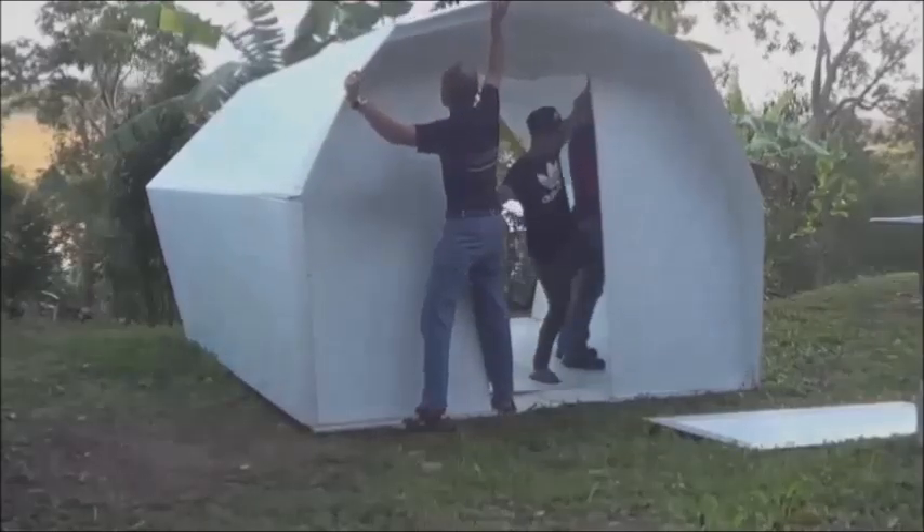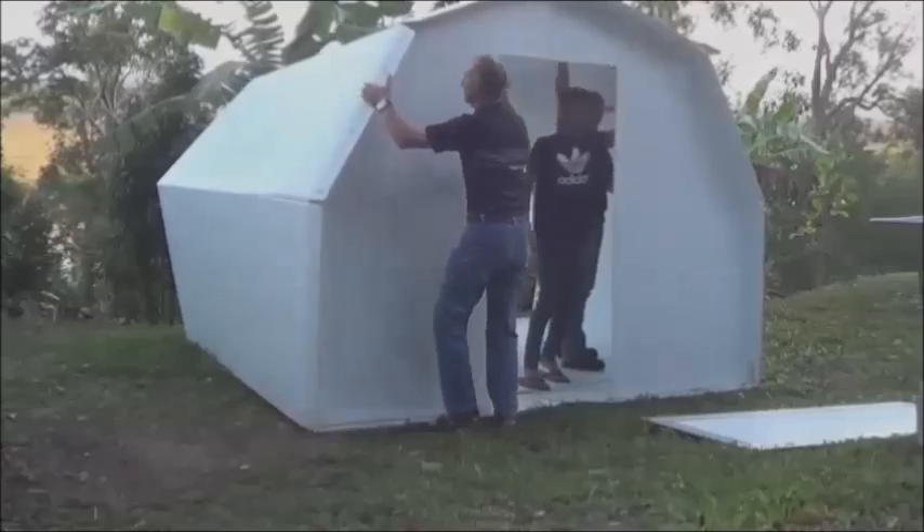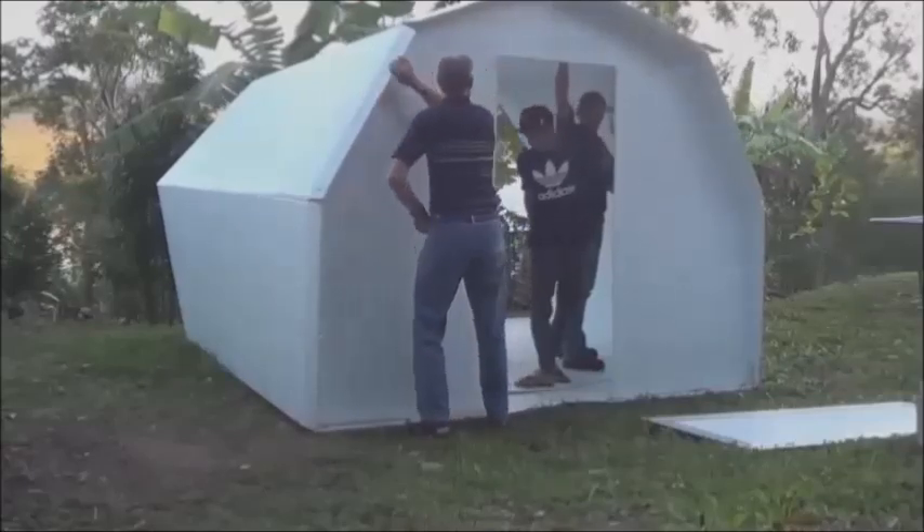Made from super strong polypropylene core flute sheet, the Pop Hut unfolds and fastens to form a sturdy standalone unit complete with solid doors, windows, and an integrated floor.